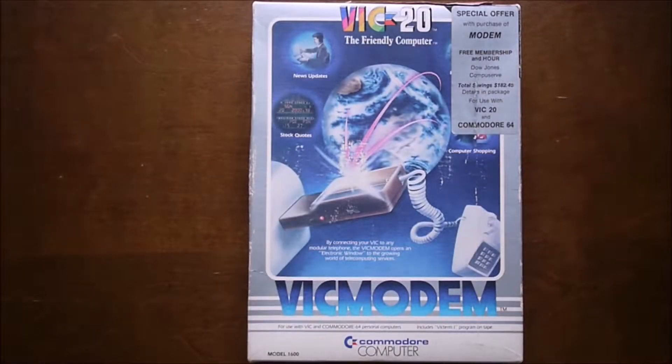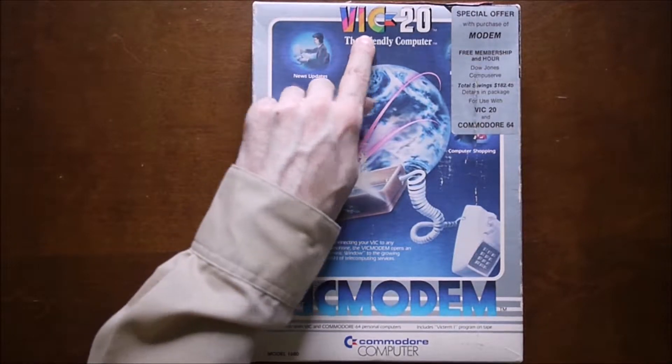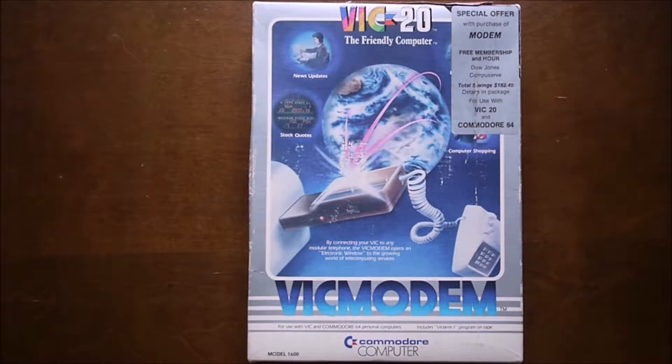Hello and welcome. I'm going to show you the VIC modem from Commodore, named after the VIC-20 computer it was originally designed for.